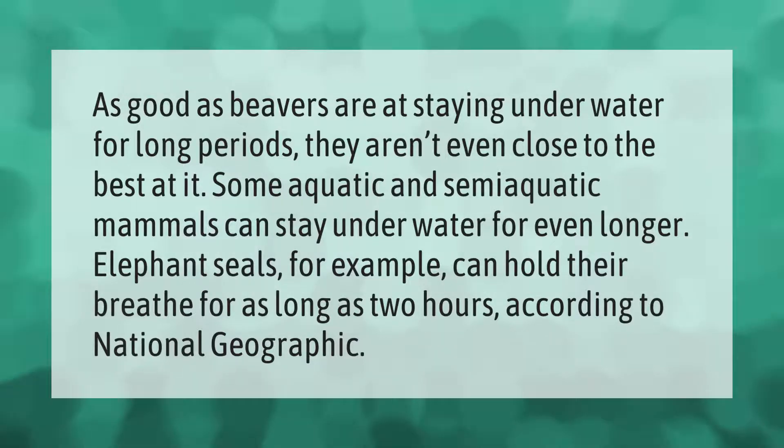Some aquatic and semi-aquatic mammals can stay underwater for even longer. Elephant seals, for example, can hold their breath for as long as two hours, according to National Geographic.